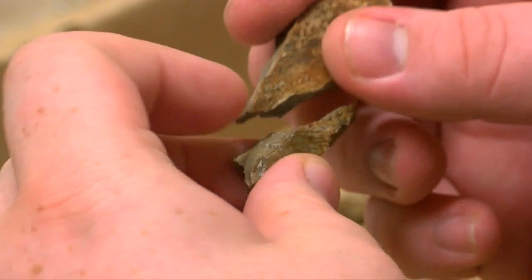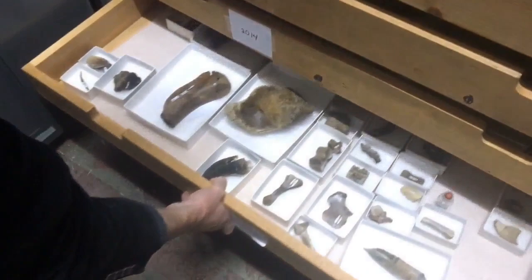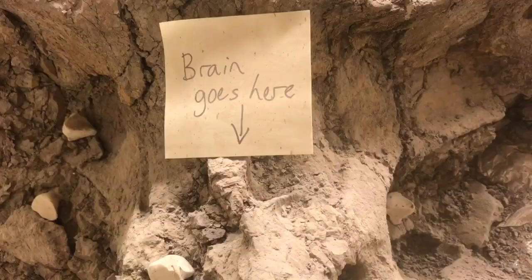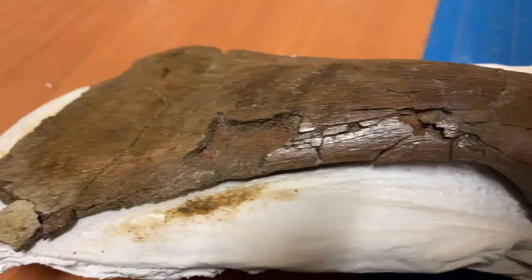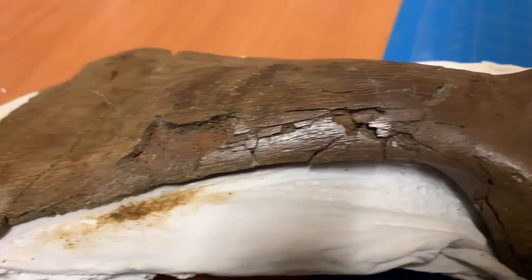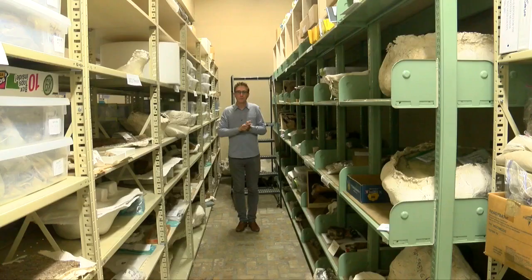Trying to piece together this prehistoric creature. Once they put it together, they will document the specimen and place it in their storage closet full of fossils found over the years of digging in Montana. They are gradually building up a library of fossils to tell the greater story of their area and the animals in it.